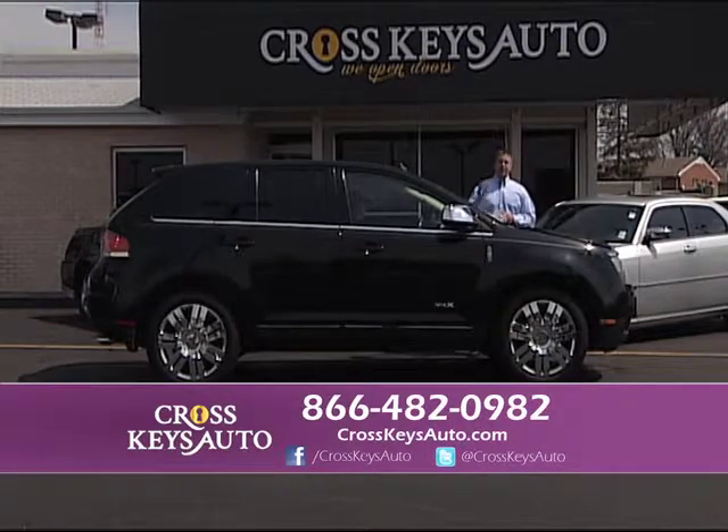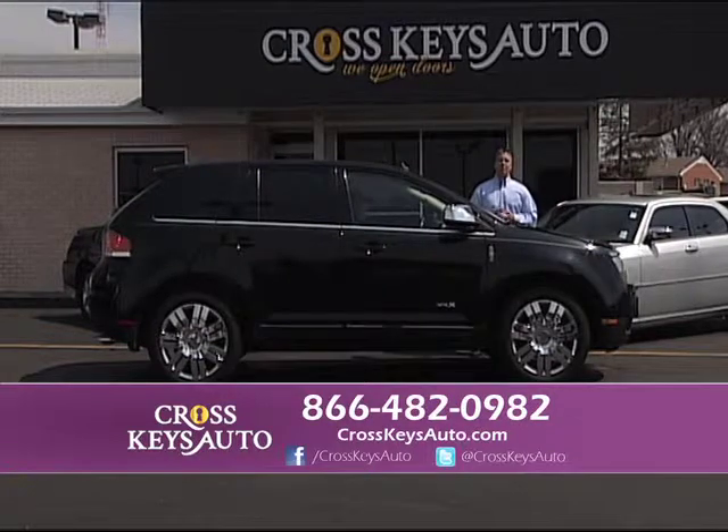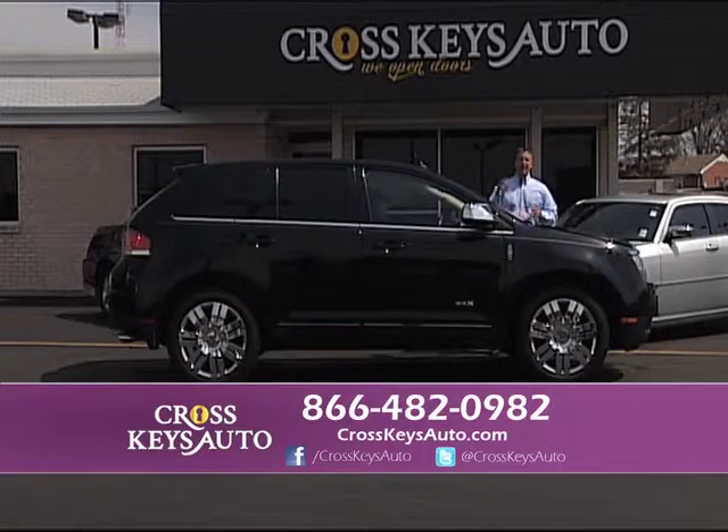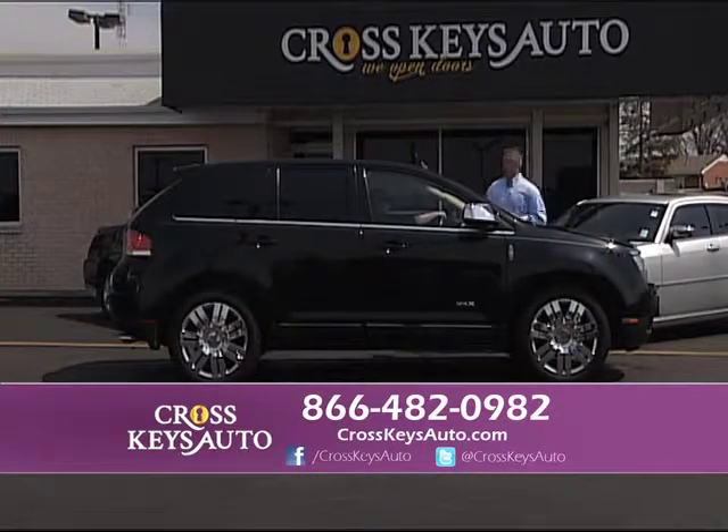I had two customers last week say that was the easiest and best process of buying a car they've ever had. That's what we want to hear. Tell us you're from Channel 11 — give us all the input you can. We love all the input.